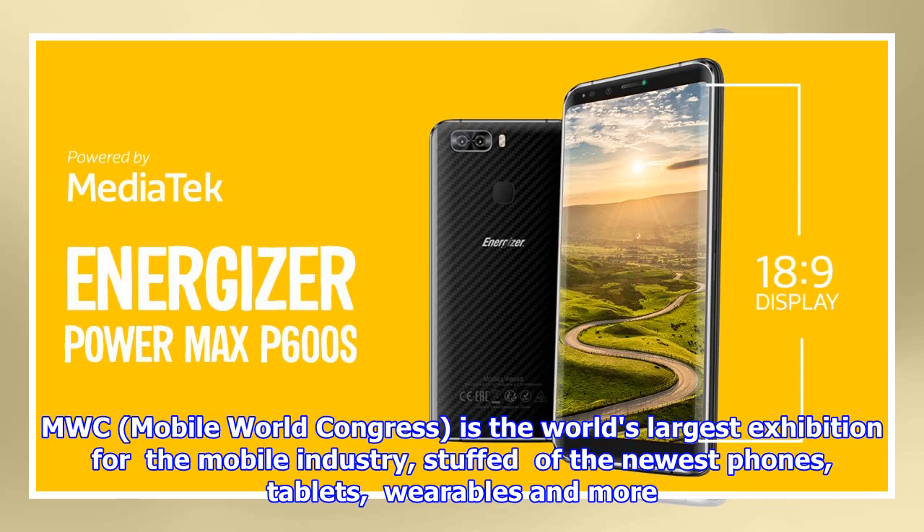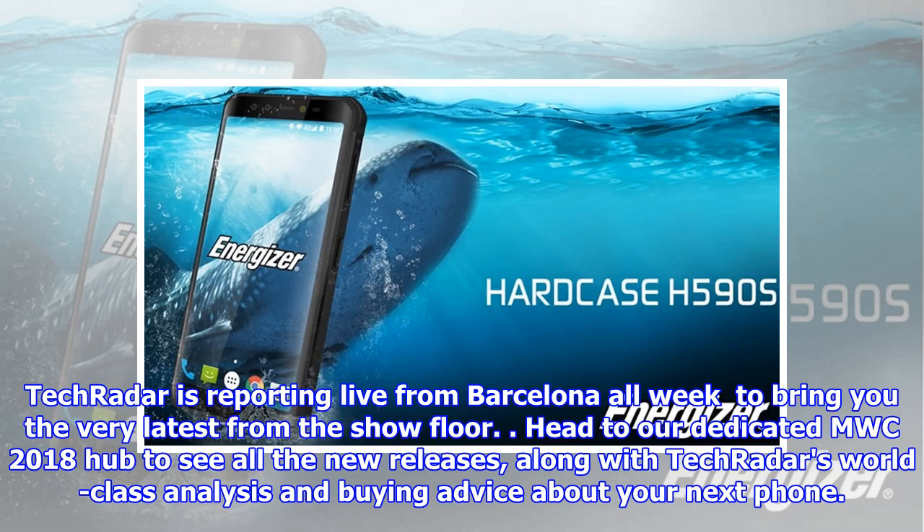TechRadar is reporting live from Barcelona all week to bring you the very latest from the show floor. Head to our dedicated MWC 2018 hub to see all the new releases along with TechRadar's world-class analysis and buying advice about your next phone.